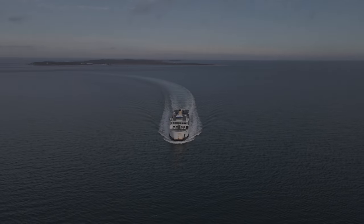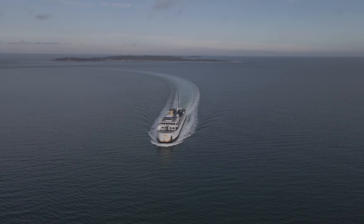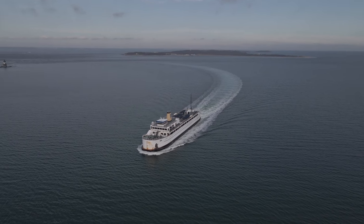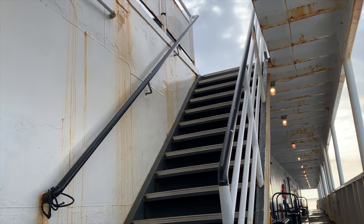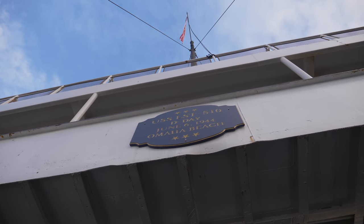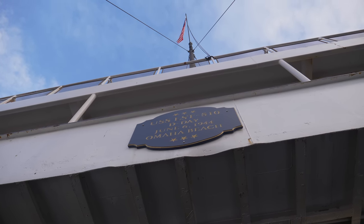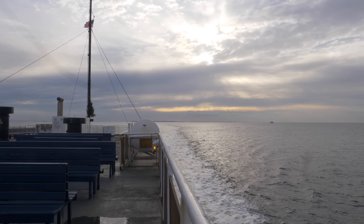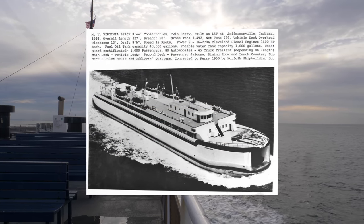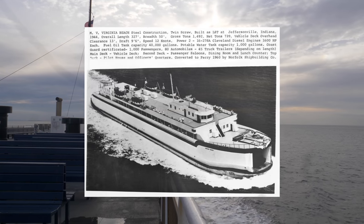The 510 only served in the European theater during the war, though she was being readied for deployment into the Pacific when Japan surrendered. She sat idle for several years after the war until finally being stricken from the Naval Register in 1958 and sold, in 1959, to the Chesapeake Bay Ferry, when she was renamed the MV Virginia Beach and served as a ferry across the Chesapeake Bay.